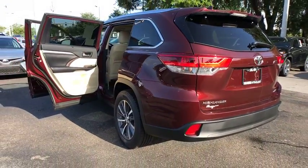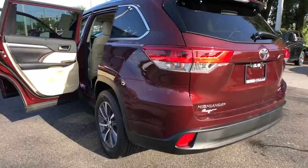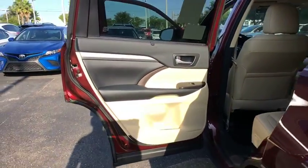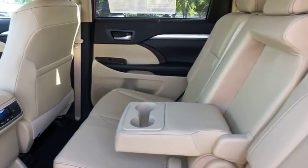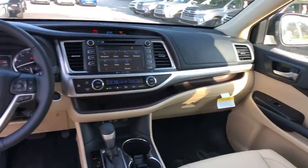Power steering, adjustable steering wheel, keyless start, cruise control, four-wheel disc brakes, aluminum wheels, hard disk drive media storage. This beauty is sure to make you the talk of the neighborhood, so call or drop in for a test drive today.